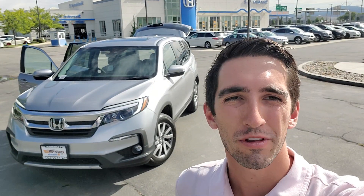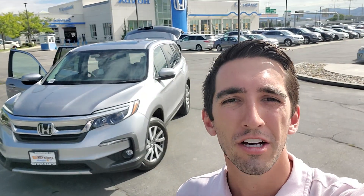Hi Tucker, my name is Zach. I work with Kelly here at Stockton 12 Honda. She told me that you're looking for a Honda Pilot EXL, so I figured I'd show you the only one that we have on our lot. If you are interested, I highly recommend coming by soon before it is gone, so let's take a look.